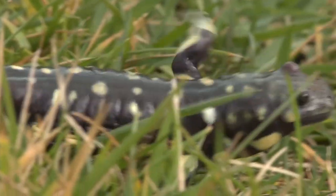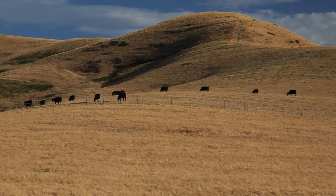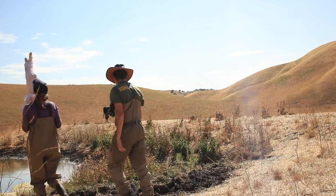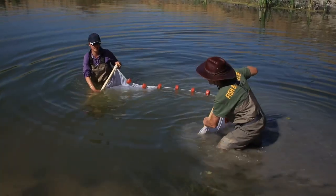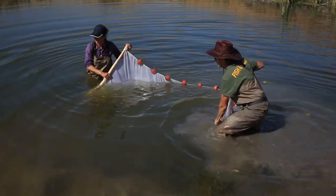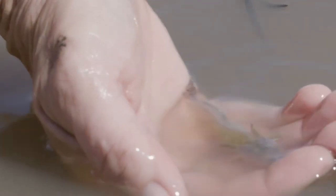California tiger salamanders are endemic to California. They spend about 95% of their lives in the uplands, which is grassland like this — grazed oak woodlands and some chaparral. Right now I'm standing in a stock pond that was probably built in the 50s by the ranchers out here, and the salamanders live in these stock ponds when they're breeding.